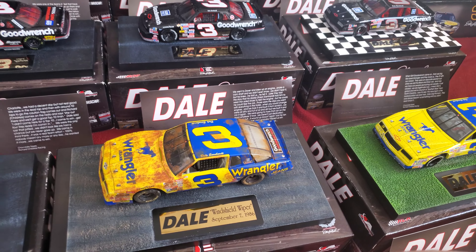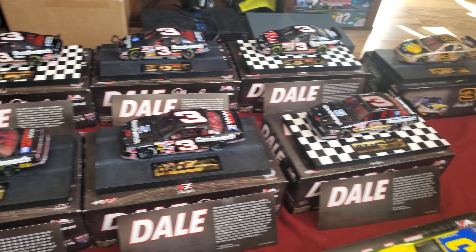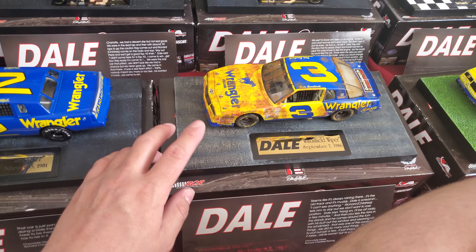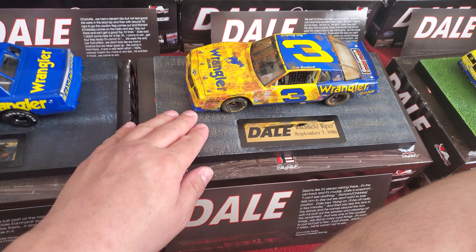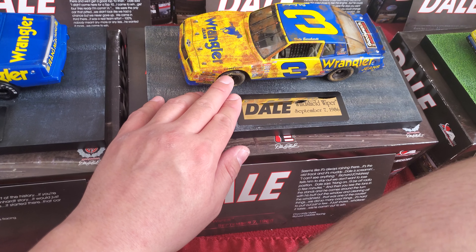This is my movie car collection of Dale Earnhardt, all 1/24 scale. All of them are race wins except the Bass Pro Shop car. I also want to thank the person who helped me out with the replacement — this one came in fresh yesterday from USPS.